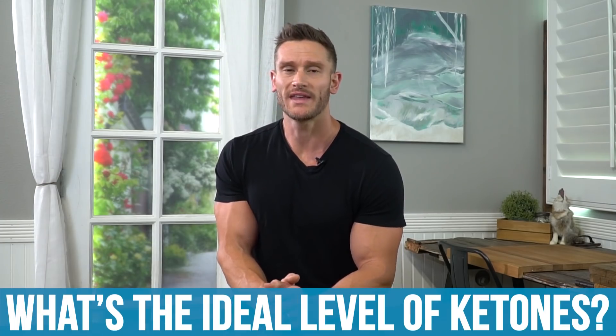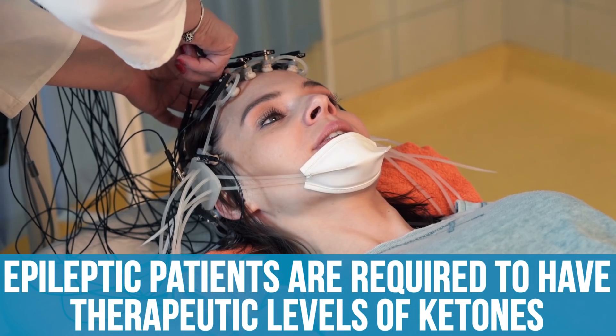Let's start with what the ideal level of ketones are. You don't need high ketone levels to burn fat and lose weight, but if you're trying to boost cognitive function and prevent neurodegenerative disease, higher ketones are probably better. We can justify this by looking at the epileptic community: they require patients to have high therapeutic levels of ketones — north of three millimoles — and only see positive results with epilepsy at those levels. Clearly, ketones are doing something in the brain, possibly balancing the GABA-glutamate scale.